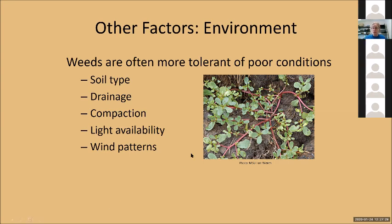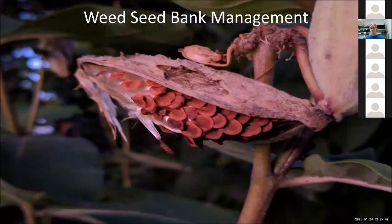Moving forward, questions — why don't we pop them all into the chat box and then Anna can condense them. If you have a question, put it in the chat box and we're going to keep on rolling. So — weed seed bank management.